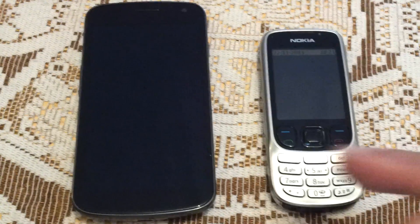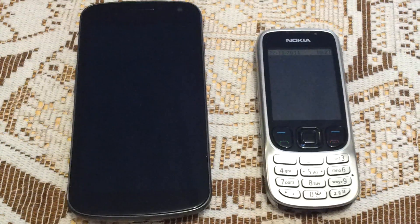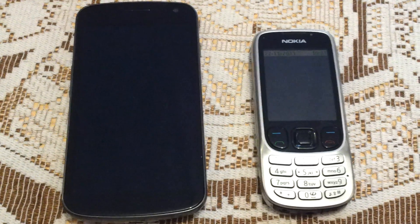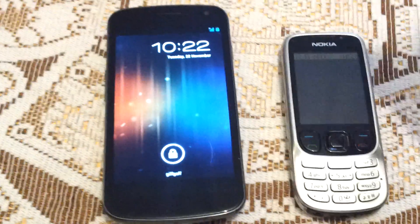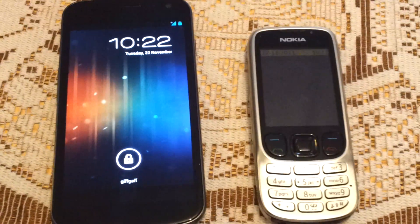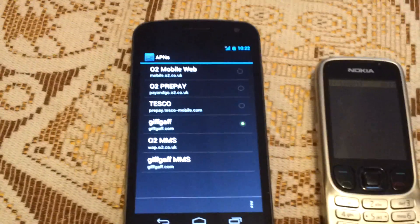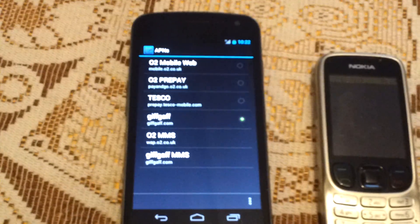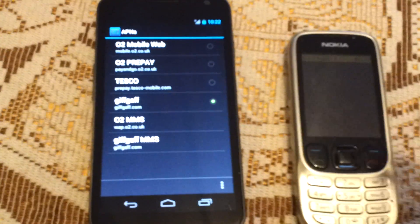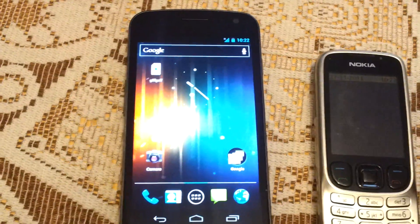Good morning. I'm going to try with the Galaxy Nexus to see if we can replicate the issue with the ghost volume keys. I have this running on the giffgaff network, currently running in 3G mode. I've got all the APN set up and everything. Next to it I've got a Nokia 2G handset.